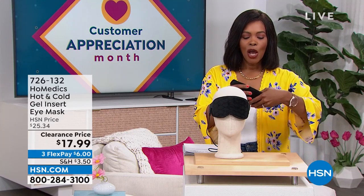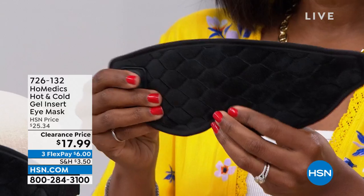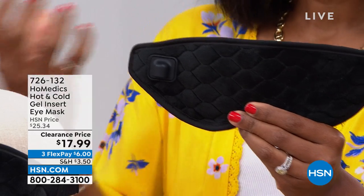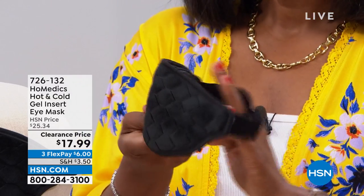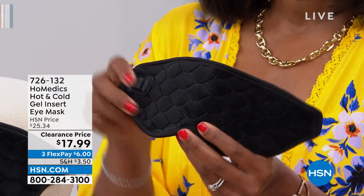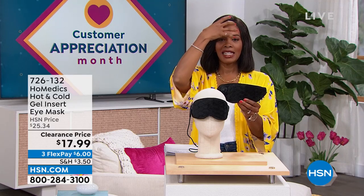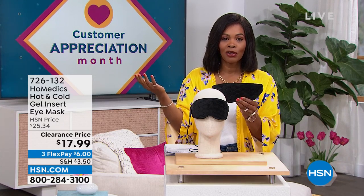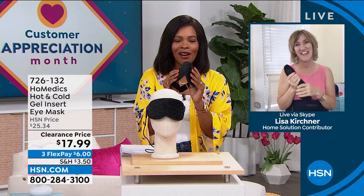We're starting with something from HoMedics — an eye mask. Whether it's soothing heat or soothing coolness, it helps depending on your situation. It's comfortable, made beautifully, and can be hot or cold, giving you that soothing nature — like placing a cold hand on a warm head. You've got it for $17.99, normally over $25, on flex pay. Our health and wellness expert Lisa Kirshner is joining us with more great things from HoMedics.